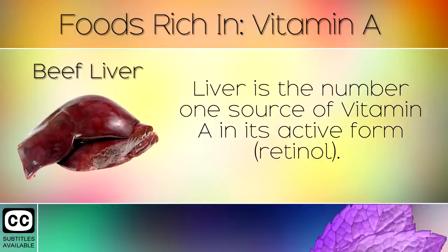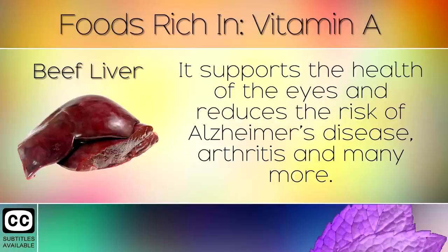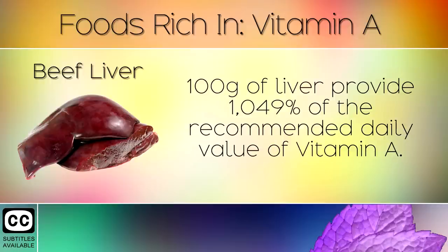1. Beef Liver. Liver is the number one source of Vitamin A in its active form. This is one of the most nutrient dense organ meats available. It supports the health of the eyes and reduces the risk of Alzheimer's disease, arthritis and many more. 100g of liver provides 1049% of the recommended daily value of Vitamin A.